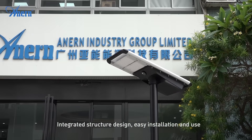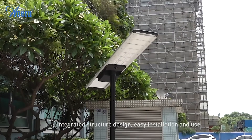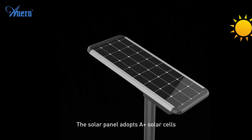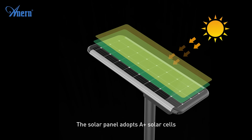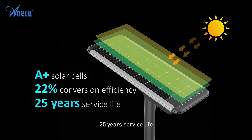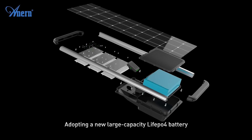Integrated structure design enables easy installation and use, greatly reducing the labor cost of installation. The solar panel adopts plus solar cells with 22% photoelectric conversion efficiency and a 25-year service life, adopting a new large capacity design.